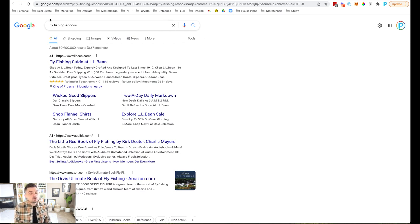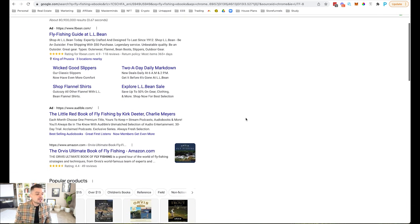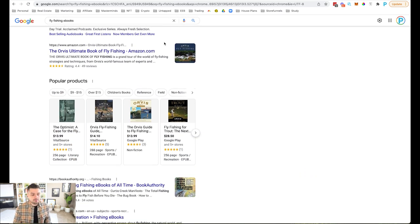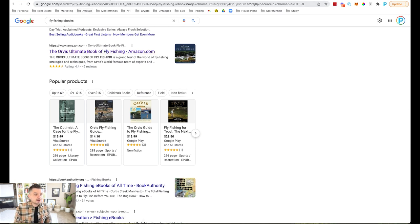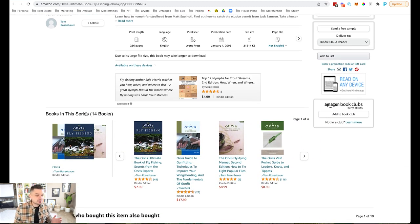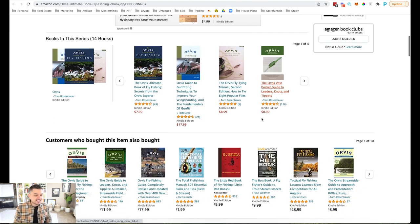Head over to Google — I'll use fly fishing as an example — and type in 'fly fishing ebooks.' What we're specifically looking for is whether people are already purchasing this kind of information. Are they buying ebooks, books, information products online? That's a good sign. If you're not offering it in your business, that's an extra income stream you're missing out on. Right here we have Amazon — always great to look at the different kinds of books already available.